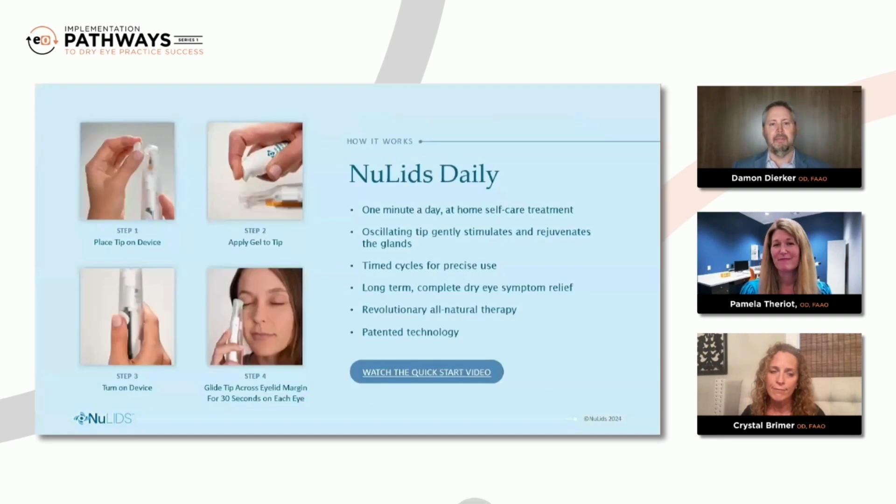So when you look at recommending your best option for daily lid hygiene, which is NewLids at home, what does that presentation look like to the patient, or why do you make this recommendation in the first place? Well, first and foremost, efficacy. It always comes down to efficacy, and it's something that cannot be compromised. If it works, then not only are you going to pay for it quickly and easily — and especially in this case because it costs practically nothing — but also you're going to build that reputation and patient loyalty along the way.